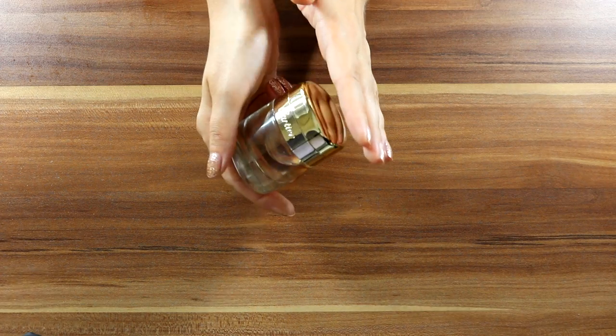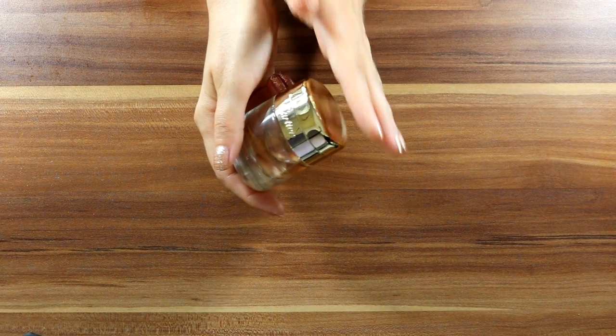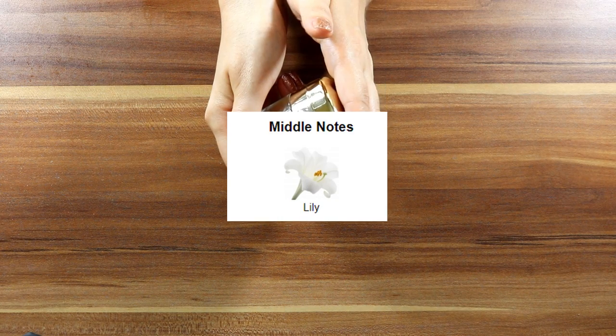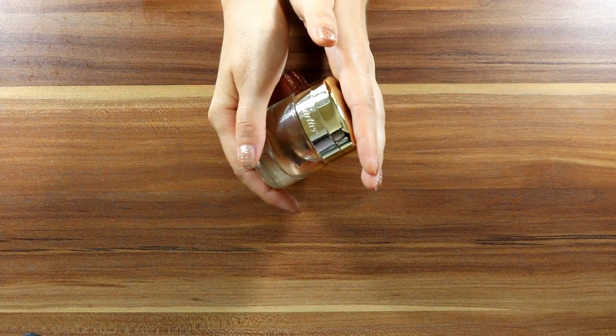I am a proud owner of a Cartier piece. I was wearing it for the past few days. Let's go to the notes. Top notes are lily and citruses. Middle note is lily. Base notes are green lily and green notes.